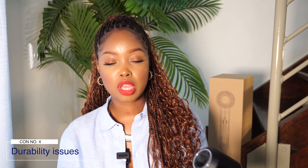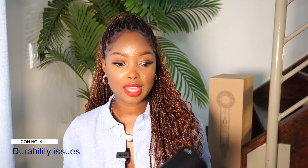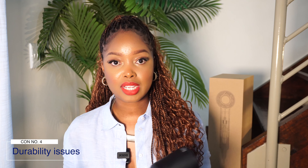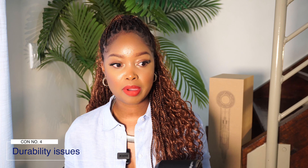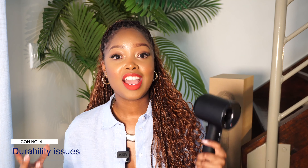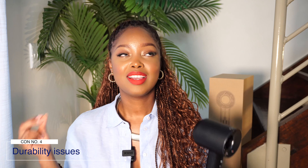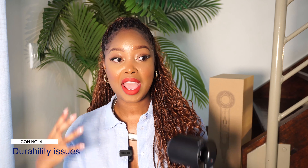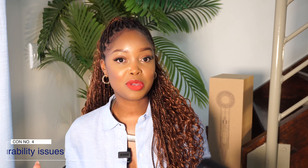There have also been concerns around durability of the Dyson. For me, the warranty and after-sale service are so incredible that there's little to worry about. However, if you purchase this and don't have a Dyson service centre nearby and your hair dryer breaks, you might be a very disgruntled user. Some people have genuinely not been happy with its durability, so that's worth noting.